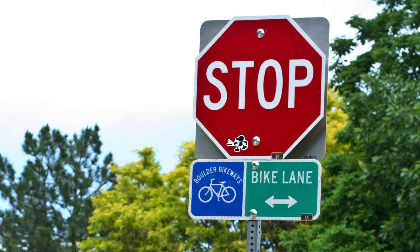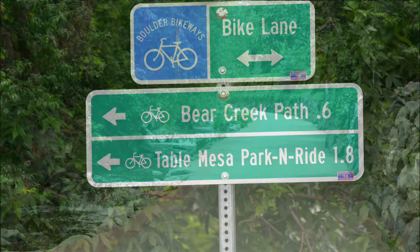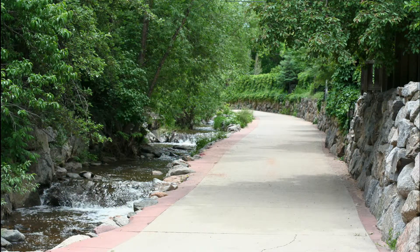The Table Mesa Shopping Center is just across an intersection from Martin Acres and it is home to numerous well-known South Boulder dining establishments. There is also a grocery store, coffee shop, bank, and plenty of other places. And of course, the Pearl Street Mall is nearby as well and is home to some of the finest retail establishments in Boulder.